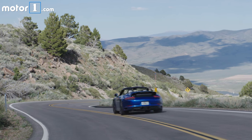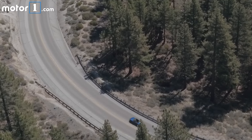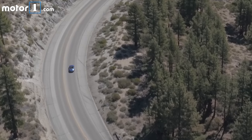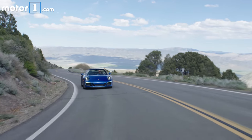With 405 pound-feet of torque on tap, you're never wanting for power. On sweeping mountain roads like this, the GTS is really in its element. I love the directness of the steering and how quickly the car changes direction and how much feedback comes back to me from the tyres.